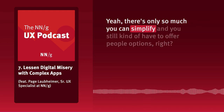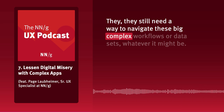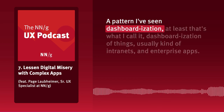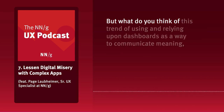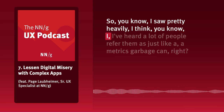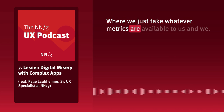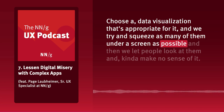There's only so much you can simplify and you still have to offer people options. On the topic of how people navigate and make sense of things, there's a pattern I call 'dashboardization' — especially in intranets and enterprise apps. What do you think of this trend of using and relying upon dashboards as a way to communicate meaning? I've heard a lot of people refer to them as just a 'metrics garbage can,' where we take whatever metrics are available, choose an appropriate data visualization, and try to squeeze as many as possible under a screen.